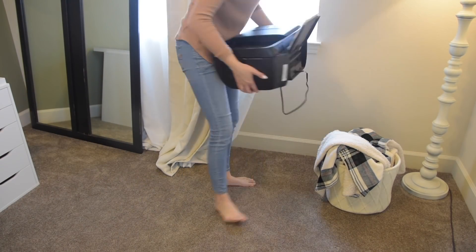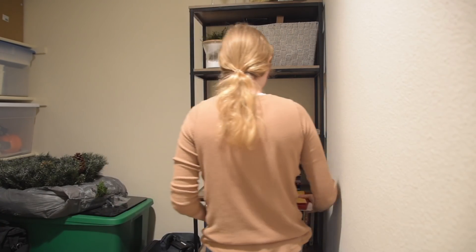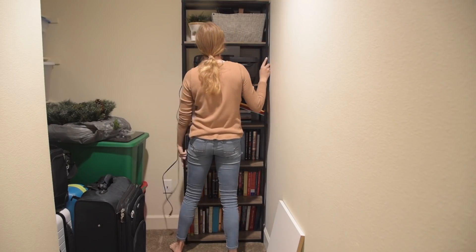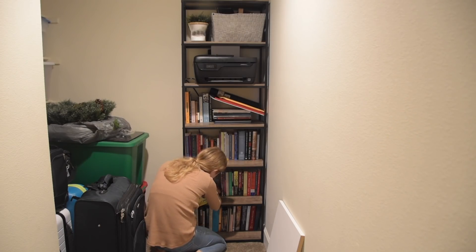Now I'm going to go over to that storage closet and finally move our printer in there. I always hate the printer — it's just so bulky and not very pretty to look at, but it's also a necessity. So finding a spot for it in there that works great for our lifestyle — we don't print very frequently — was such a great idea. I was so happy that I made this change and it already opened up the floor of the room so much.